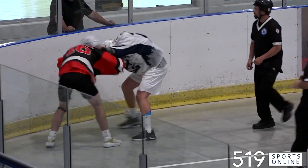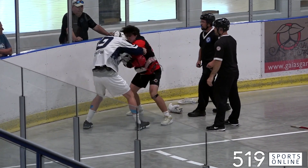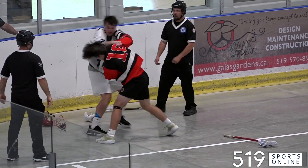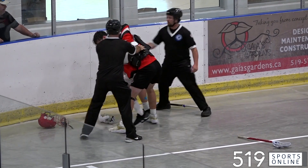A few minutes later, Clay O'Keefe for Wilmot and Rory Campbell for the Bulldogs getting into it. We've got ourselves a scrap. Both players with their helmets off, landing some shots. O'Keefe with a headlock as the officials step in. Both players done for the day.